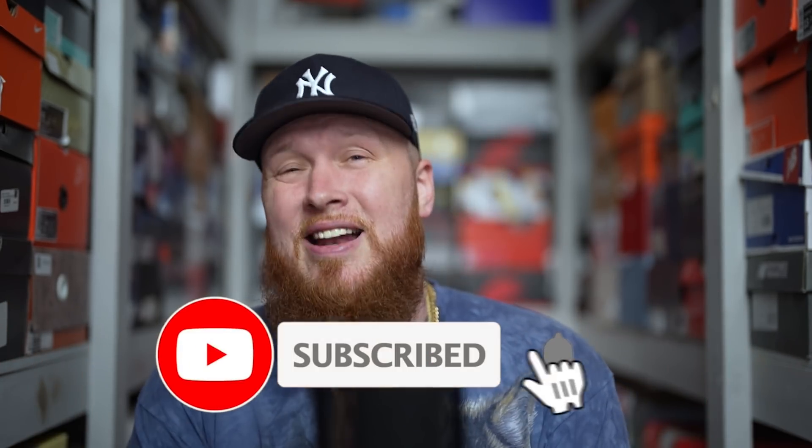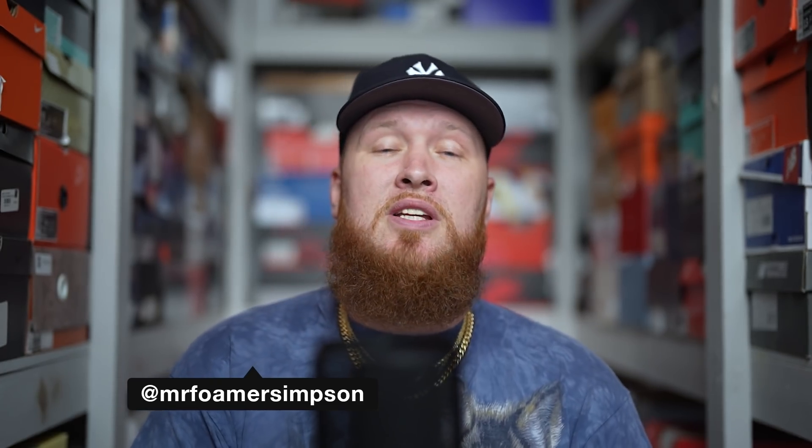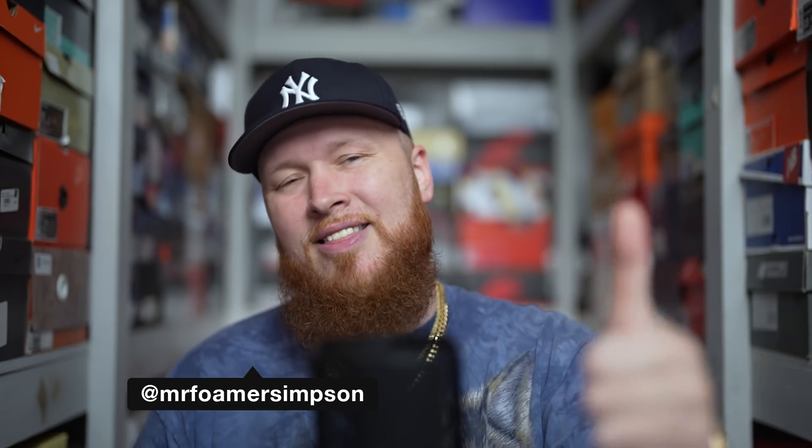Hello and welcome to the workshop, thank you for stopping by, we appreciate you very much. If you are new to the channel or you have not already done so, feel free to subscribe — we upload a lot of sneaker videos, almost every single day. If you dig sneakers you have come to the right place. You can also find me on Twitter and Instagram at Mr. Foamer Simpson.